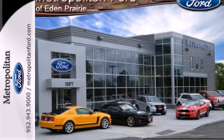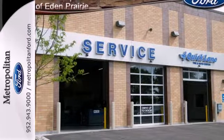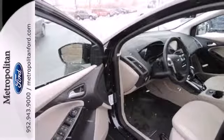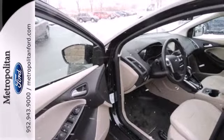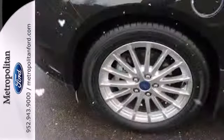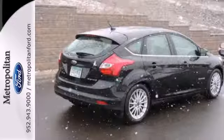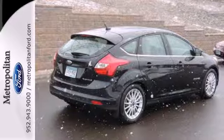Inside, you'll find a voice-activated navigation system, which can help you find the most eco-efficient route, parking sensors, and Sirius XM satellite radio. The alloy wheels will help announce to the world that you have arrived. Your days of guilt-free driving begin today. Come check out the 2013 Ford Focus Electric.